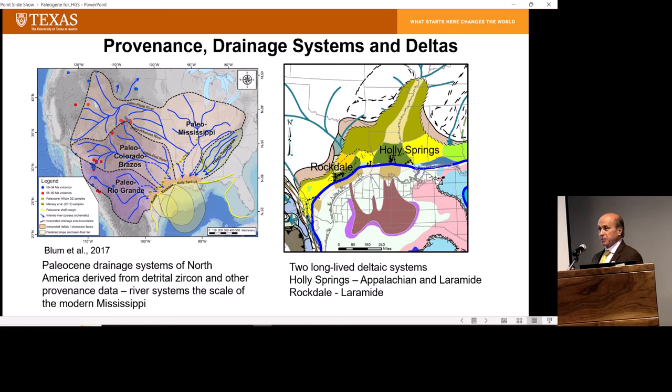From work done by our predecessors at GBDS, especially Bill Galloway, we know there were several large, long-lived deltaic systems — the Rockdale delta and the Holly Springs prominently, and also a paleo Rosita delta. These two long-lived deltaic systems were connected to this continent-scale fluvial system. So: big rivers, big deltas.